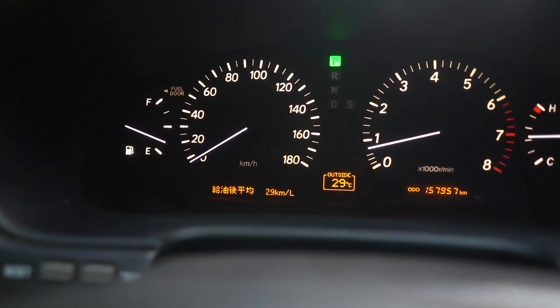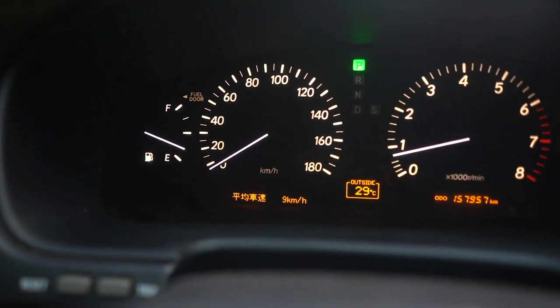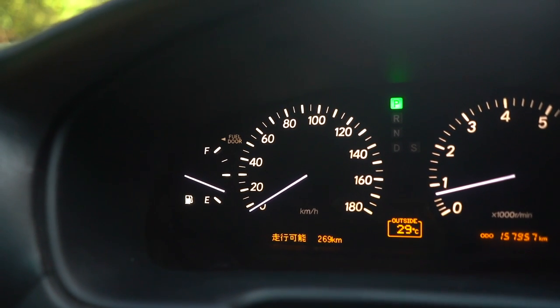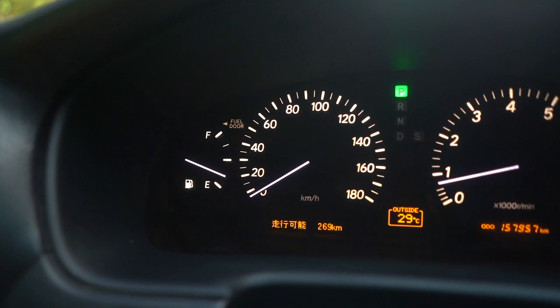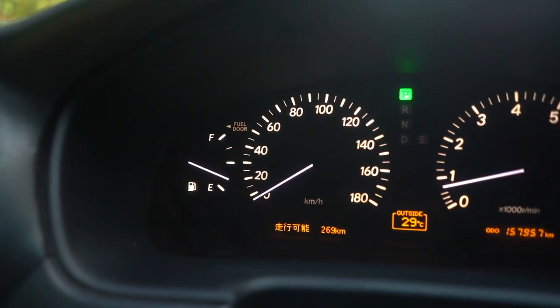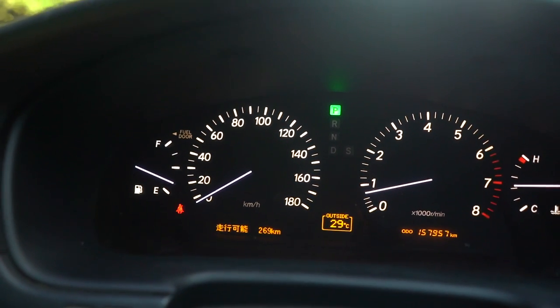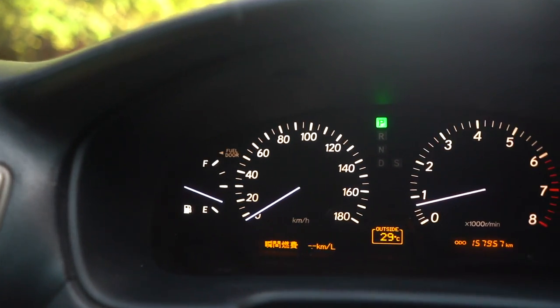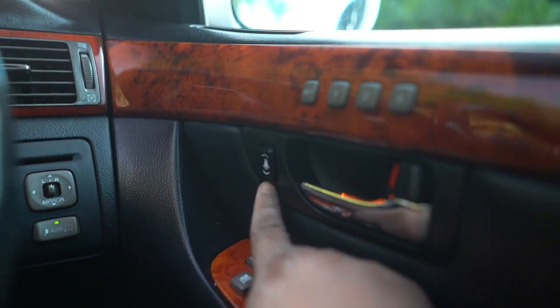Let's see the range on this - this thing's got crazy range. 269 kilometers remaining, which I don't think is accurate because look how much fuel we have - it's not much and it says 269. We're getting an average of 3.1. Over here we have a button - it's on both sides - let me show you what it does.